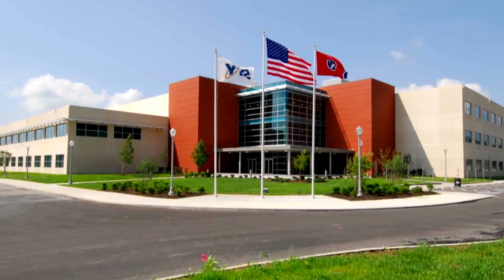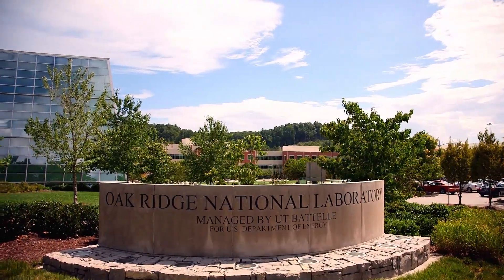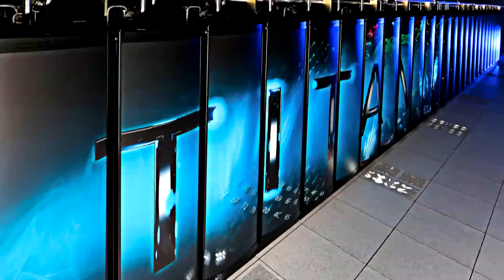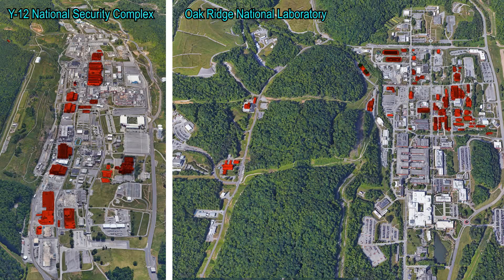Today, the Y-12 National Security Complex and Oak Ridge National Laboratory are known for their global impact in national security and scientific research. However, what may go unnoticed are more than 200 excess contaminated facilities at those sites that can threaten those activities.